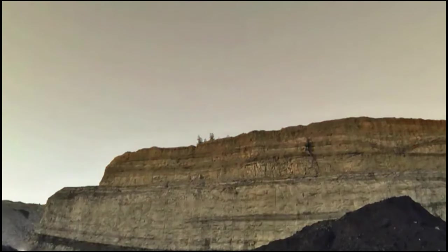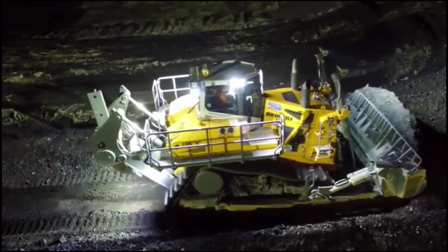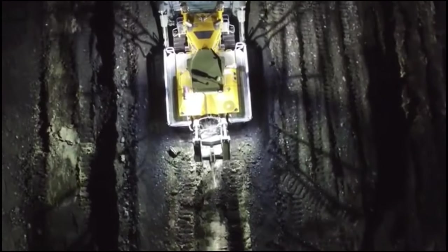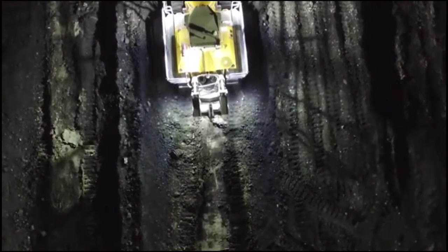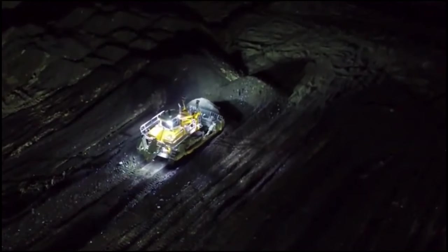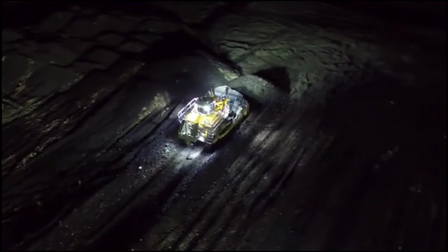This bulldozer is highly customizable. It can be equipped with various accessories and attachments, including rippers, winches, and blades of different sizes. It's like having a toolbox filled with specialized gadgets to tackle any job. With this level of customization, operators can fine-tune the machine to their specific requirements, ensuring it can handle an astonishing range of tasks.